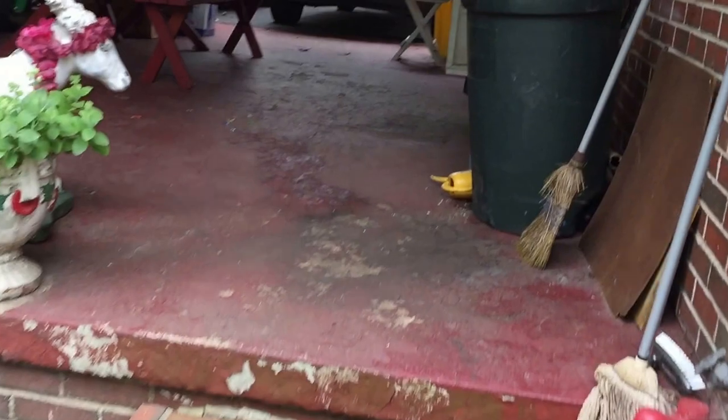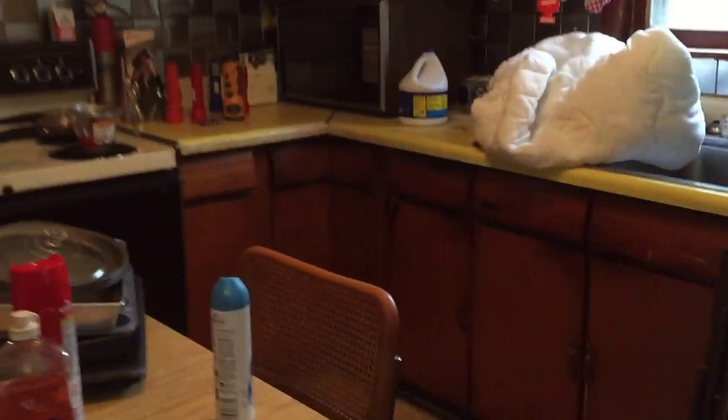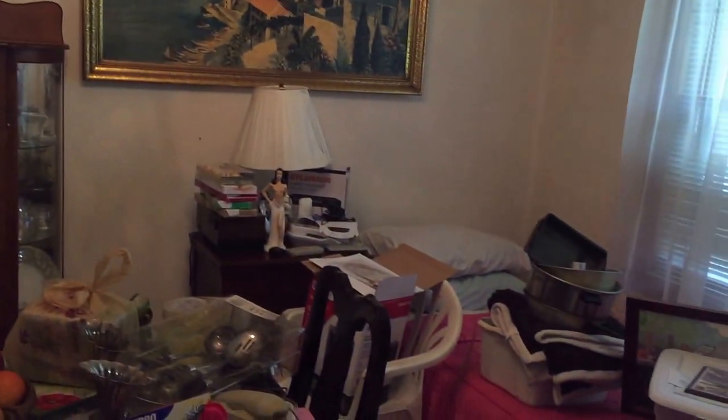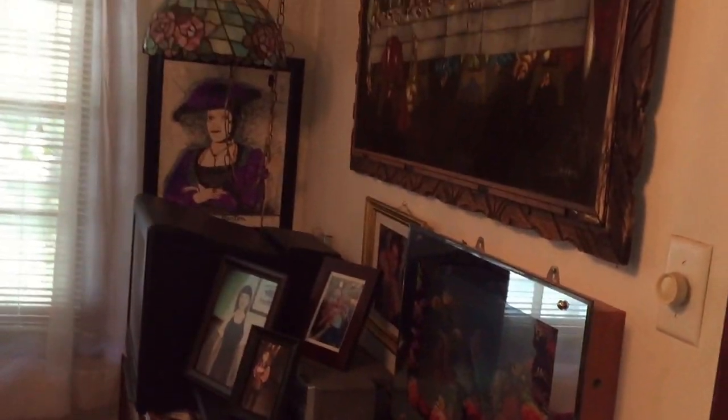Everything must go — this house changes hands and everything must be sold. Be prepared for the shocker of your life, we're going inside. Here we go into the kitchen and now out of the kitchen into the dining room. I'm going kind of fast — you can always hit Kaplans.com for still photos or just hit pause.